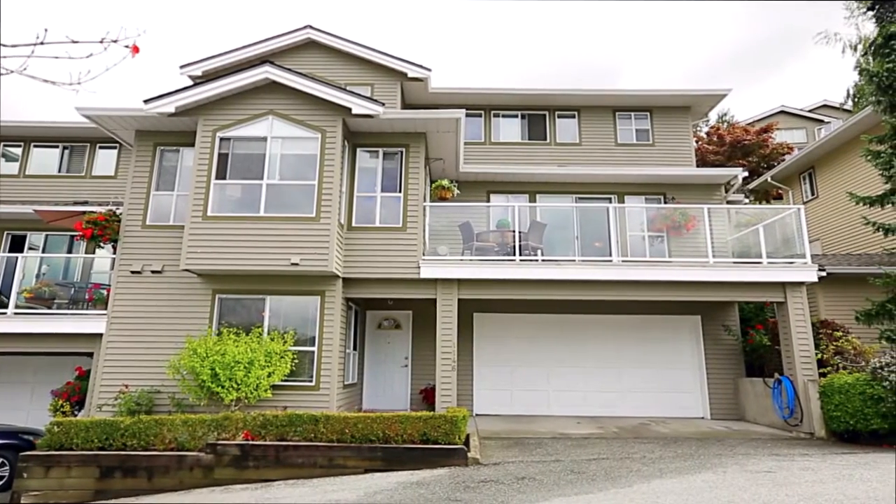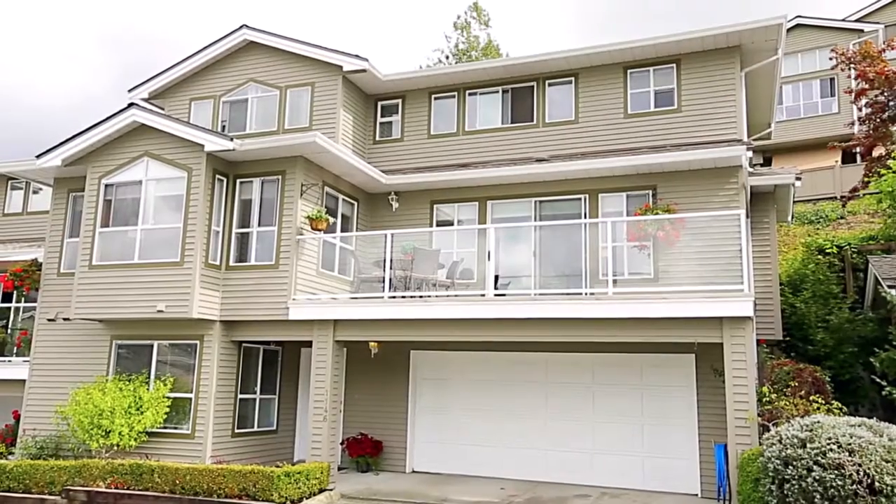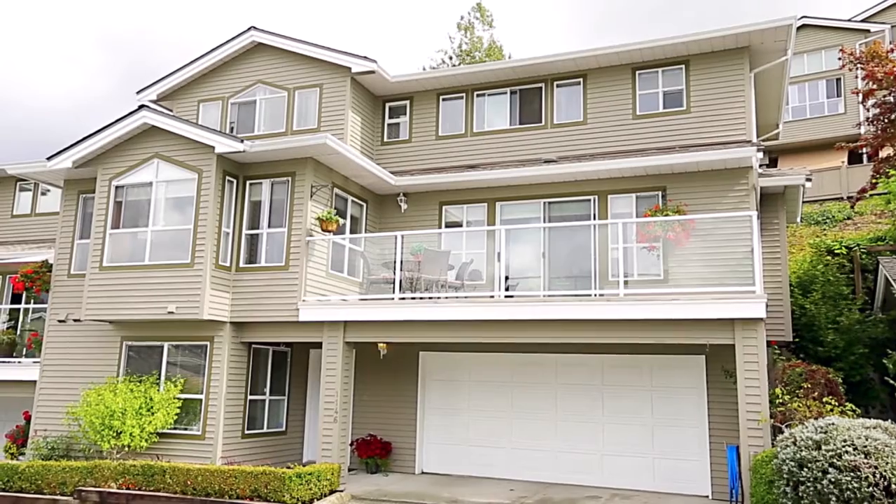1146 Clara Hugh Road is located in a quiet area of Port Coquitlam, and has the space and flexibility to fit the needs of your family.